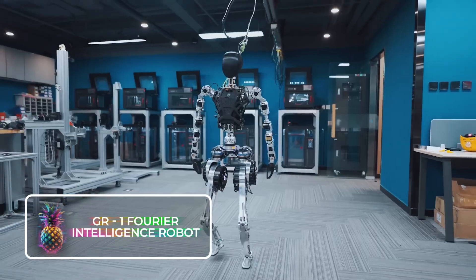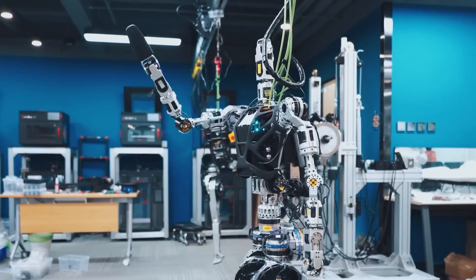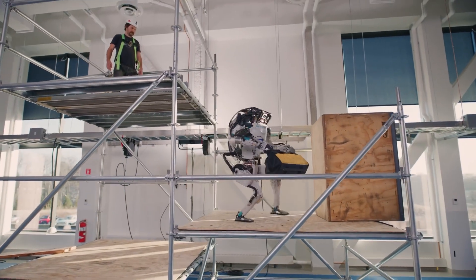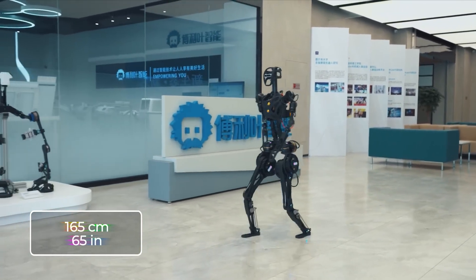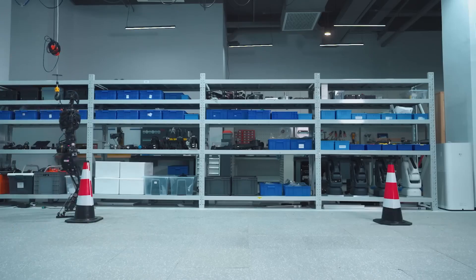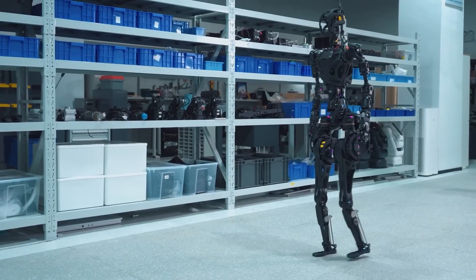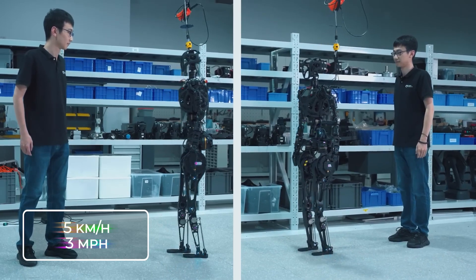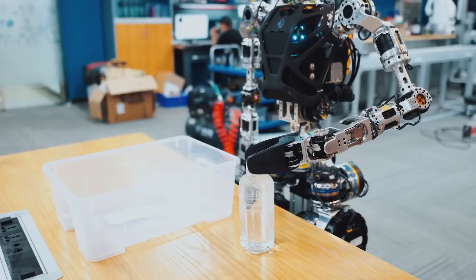Fourier Intelligence, a robotics company based in China, has embarked on the development of its GR1 humanoid robot, poised to surpass the capabilities of the widely known Atlas robot. With a height of 165 centimeters or 65 inches and a weight of 55 kilograms or 120 pounds, the GR1 is capable of carrying loads similar in weight to its own, while the Atlas robot can only handle up to 11 kilograms. The GR1 can also walk at a speed of 5 kilometers per hour.